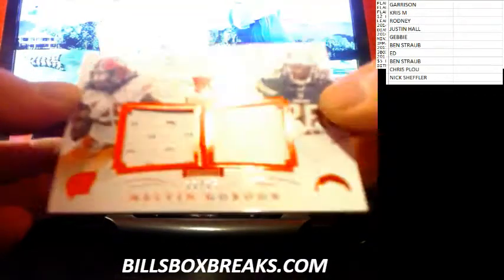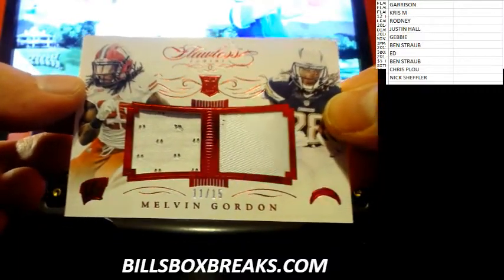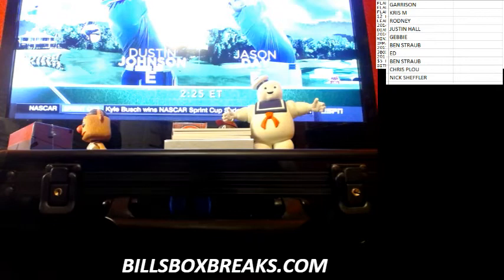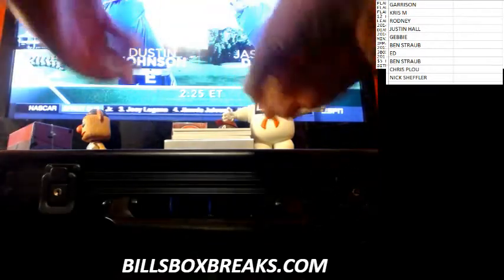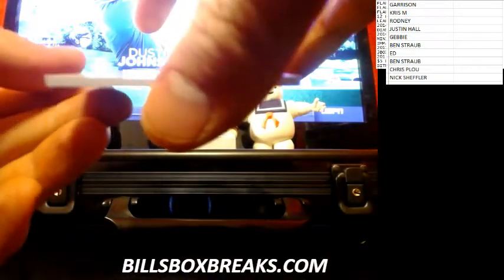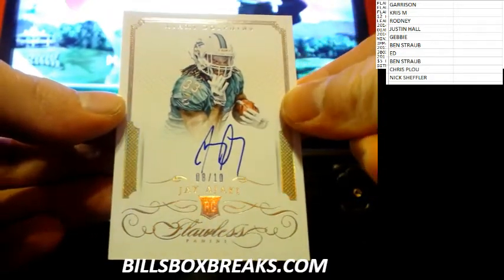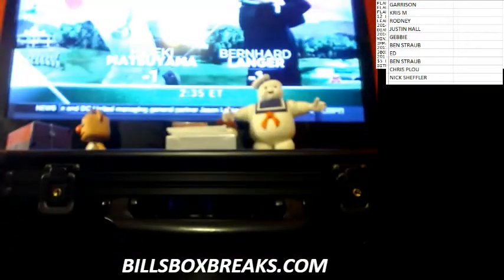Second card — Melvin Gordon, out of 15, number 11 out of 15. Rookie dual relic rookie. Next one's going this way. Nice low print here — 8 out of 10 for the Dolphins. And J.I., 8 out of 10. Nice looking low print.